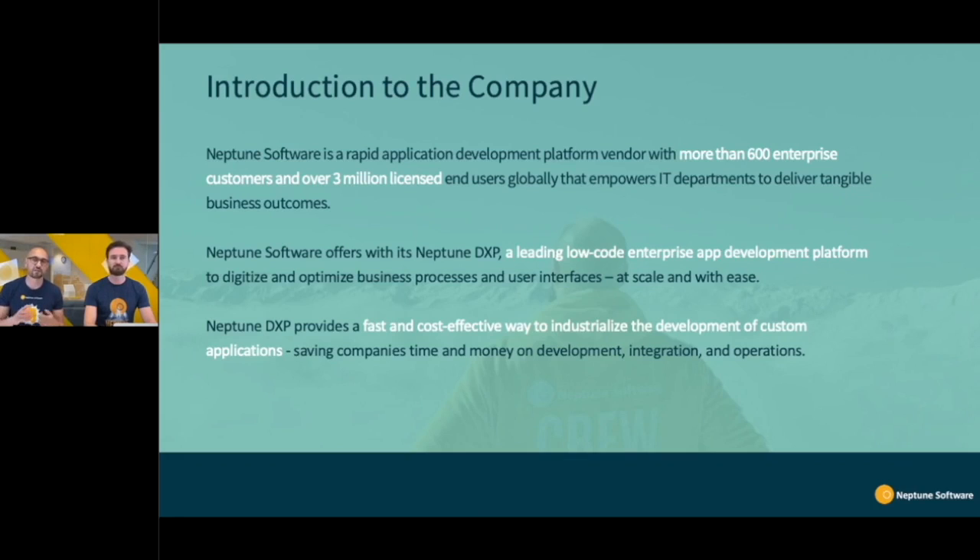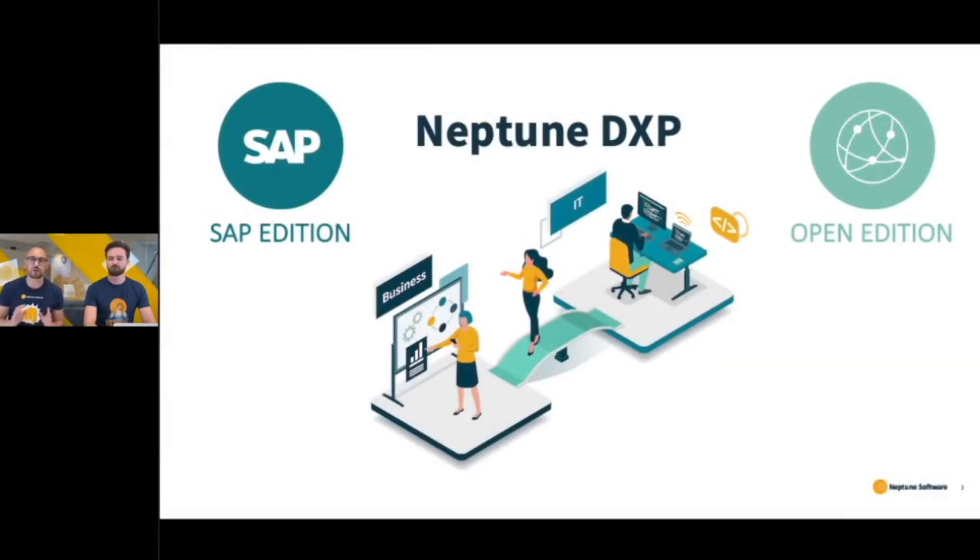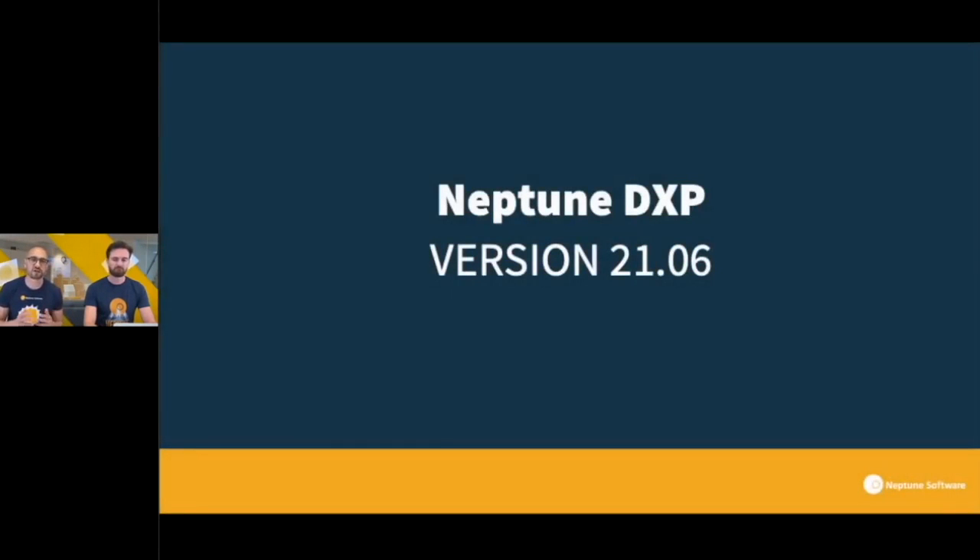We help businesses to digitalize and optimize processes and to provide a fast and cost-effective way to industrialize custom application development, as well as integration and operations across the board. Today we have two different modules of our product, the Neptune DX Platform: the DCP Edition and the Open Edition. We're going to focus on the Open Edition and release 21.06. This is an innovation release, released yesterday actually, and it's available for download right now.